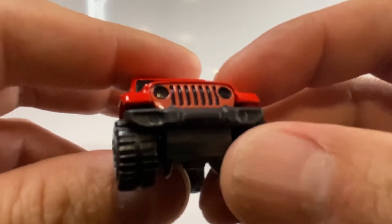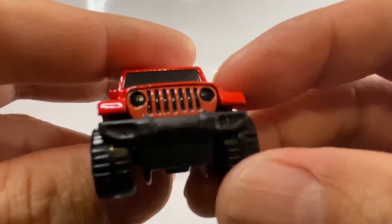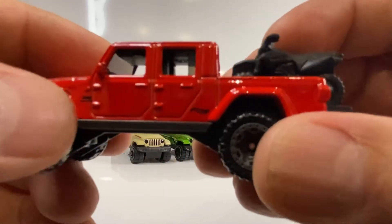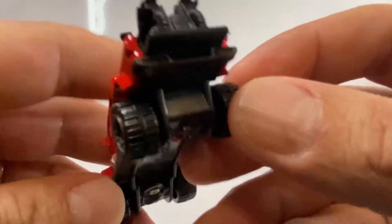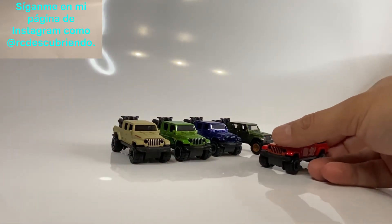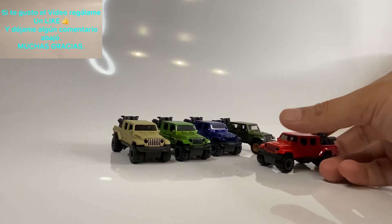Vean la parte de enfrente: qué decir de la parrilla, vean los faros inconfundibles de los Jeep, lo que es el parachoques en color negro plástico. Y pues vean la parte trasera — las dos motos, qué tal. Está increíble esta camioneta, esta Jeep 2020 Gladiator.